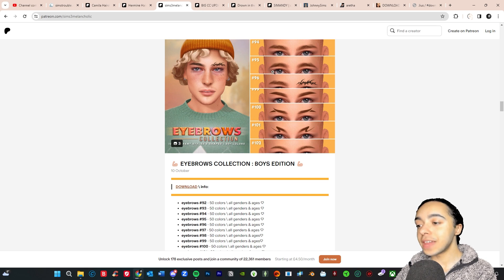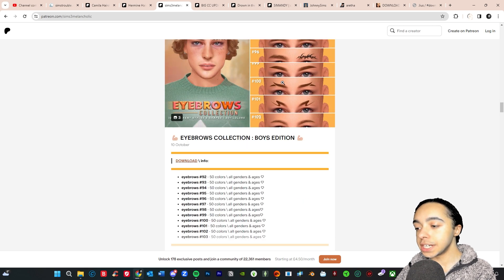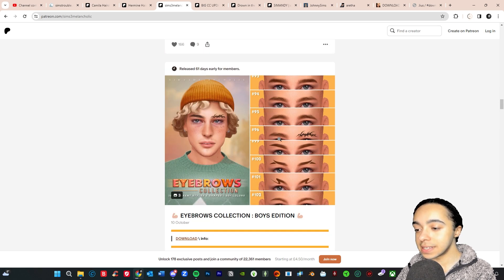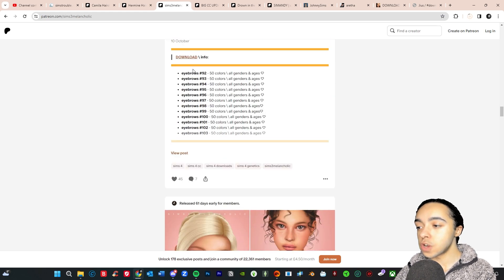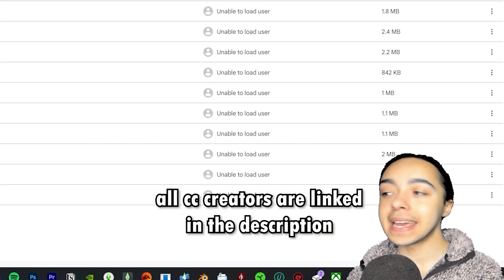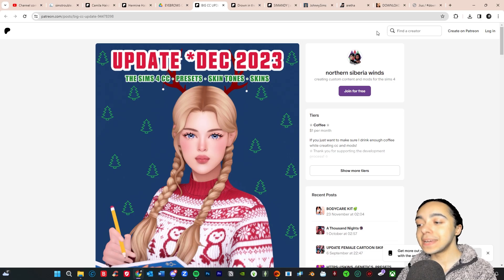The next creator I wanted to check out was Sims 3 Melancholic — they have a brow collection for male sims with eight different brows. I already have a lot of Sims 3 Melancholic's brows so it's nice to stock up on new ones, so we're going to go ahead and download these. I'll be linking all of these creators down below so you can check them out as well.